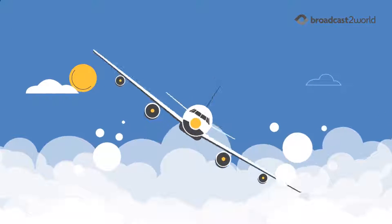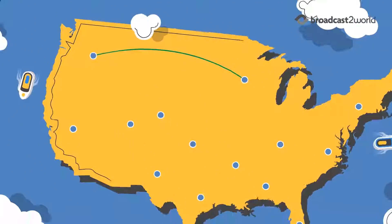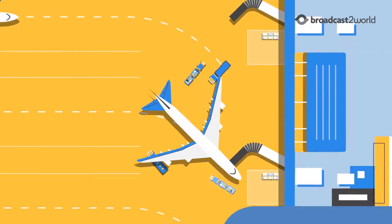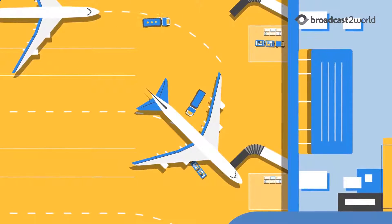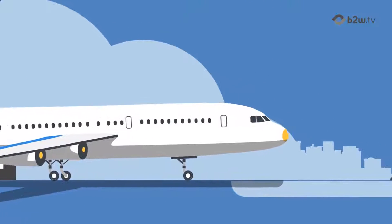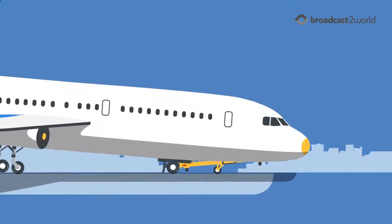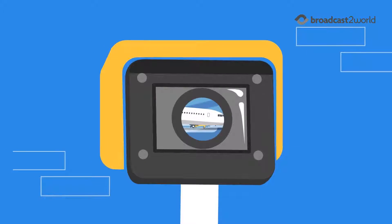In the aviation industry, time is everything. Even a minor delay can snowball into a chain of delays. The orchestration of services such as refueling, offloading, loading, cleaning, and catering are critical to ensure on-time departures. But what could go wrong? Ground operations equipment could be left on the tarmac, preventing an aircraft from docking at the gate or elsewhere, which could damage the aircraft. To identify potential issues, you need eyes everywhere, all the time.